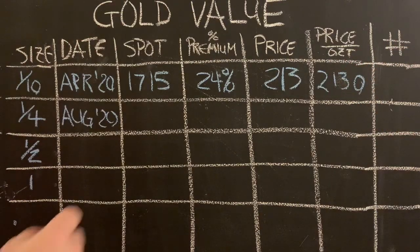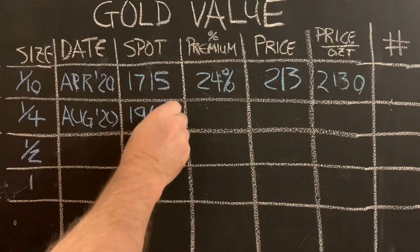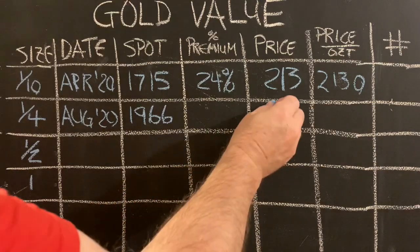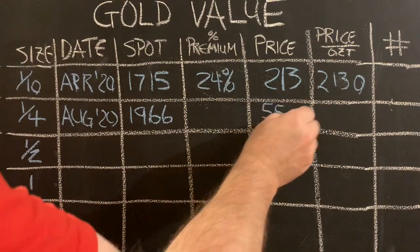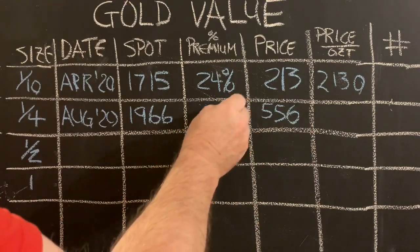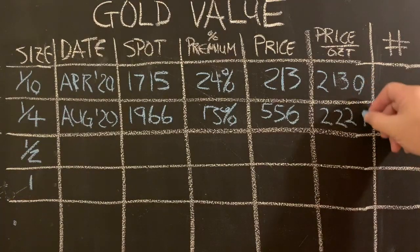In August of 2020, when gold was approaching its all-time high at $1,966, I paid $556 for a quarter ounce of gold — a 13% premium — equating to $2,224 per ounce.